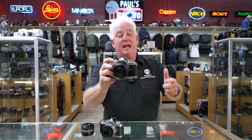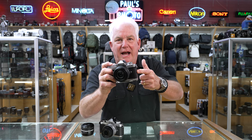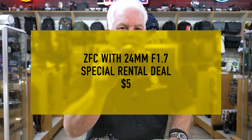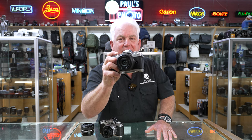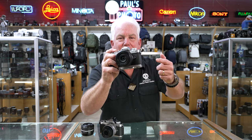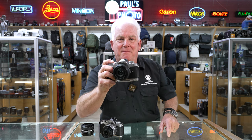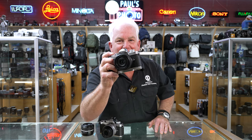Come on down to Paul's Photo today — you can rent this on a demo price special rental to try it out, just $5 for three days. Or you can come down, grab one, put it in your bag, take it home, and have a rocking camera kit. We are always innovating to get you the right camera and the right deal to make photography fun and exciting for you. Remember the PD Special on the Nikon ZFC.